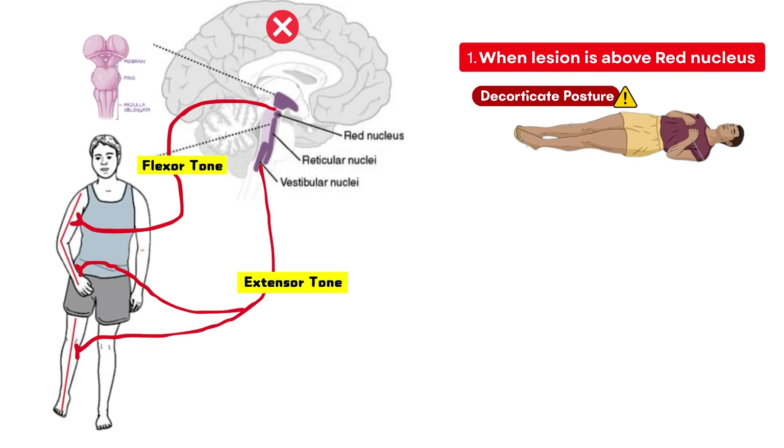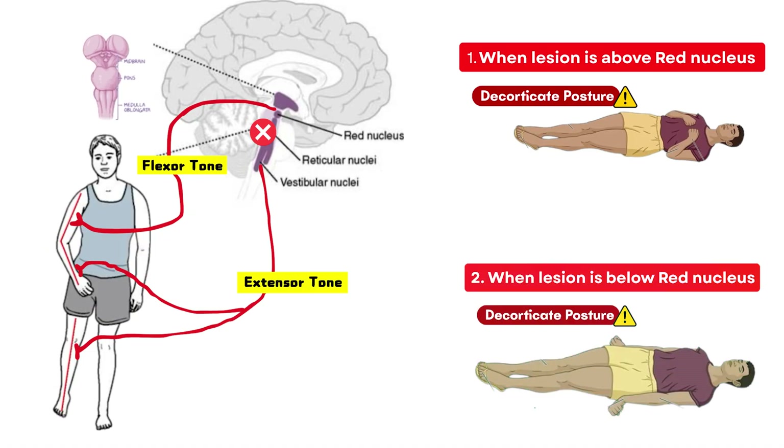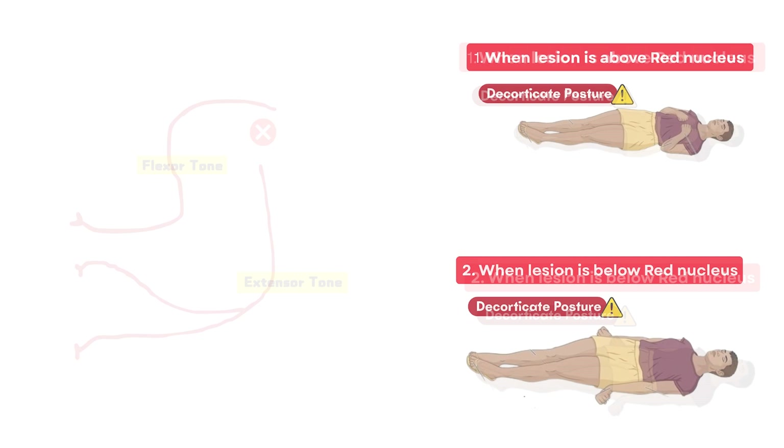If the lesion is below the red nucleus, say in the lower midbrain or upper pons, both the corticospinal and rubrospinal tracts are disrupted. Only the vestibulospinal tracts remain active and unopposed. This results in extension in both upper and lower limbs, which is the decerebrate posture.